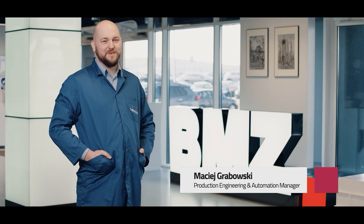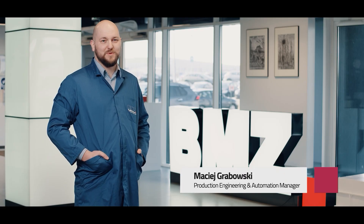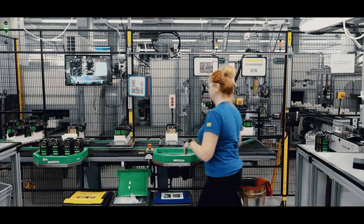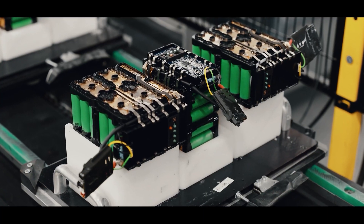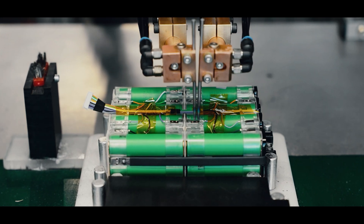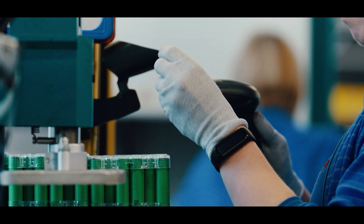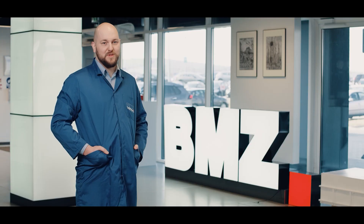There are several key aspects to consider when introducing robotisation into the battery assembly process. An important element is a more ergonomic workstation for the operator. Another aspect is the elimination of potential assembly errors that can lead to unwanted incidents on the line.